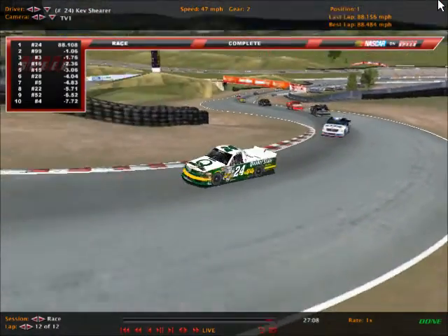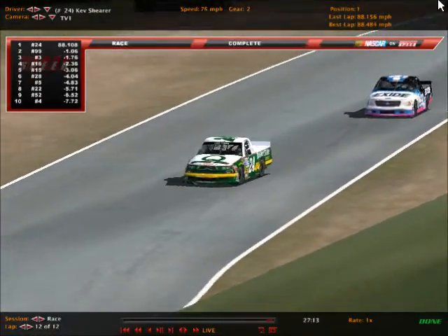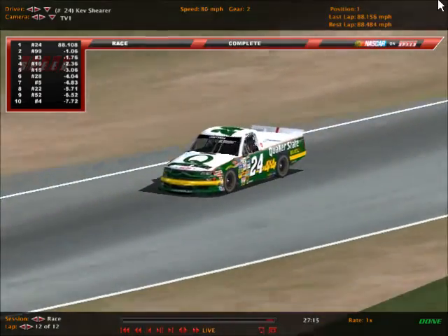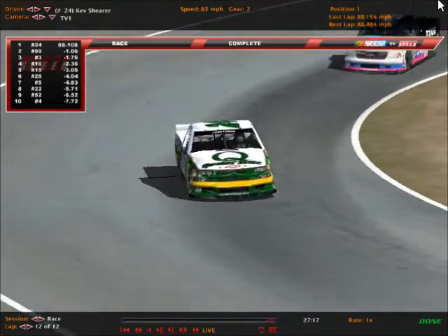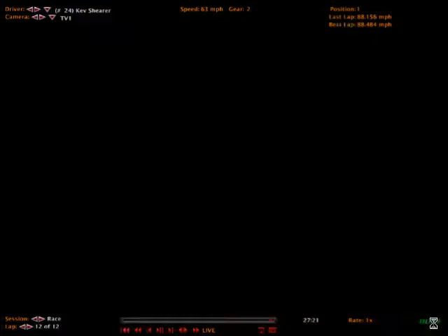Kev Shearer takes the Quaker State Chevrolet to Victory Lane, number 24. He does it today at Sonoma. He hopes he can back that up with his number 24 Cup car in the Fuller House 350K in the Cup Series. But this is Kev Shearer's first ever Truck Series victory as he takes it home at Sonoma.